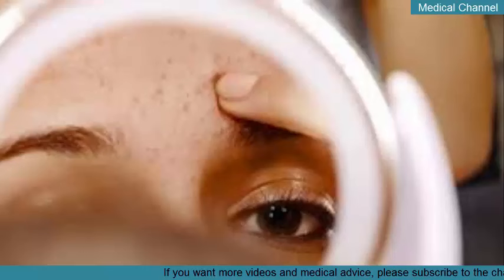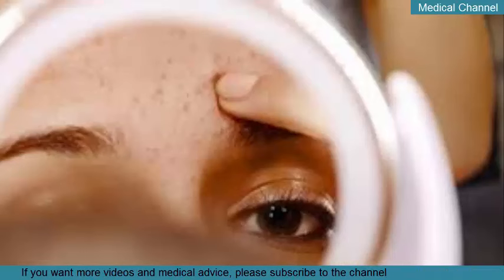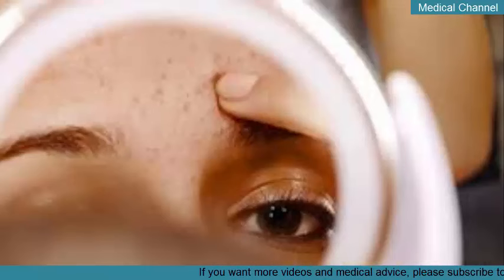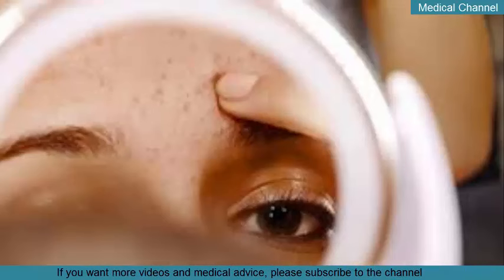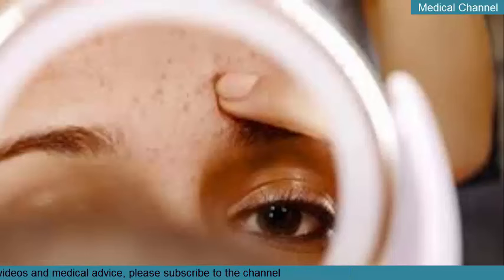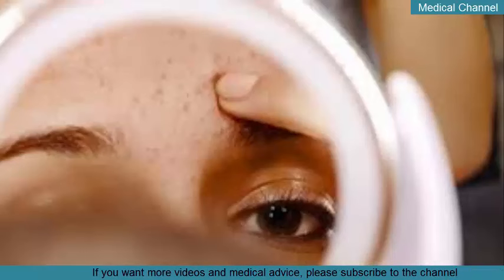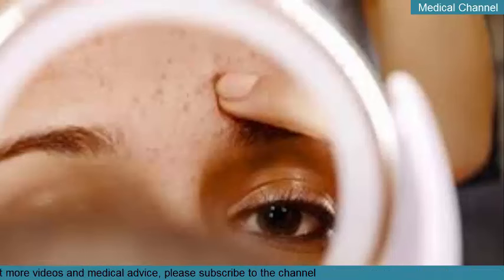Laser therapy is sometimes used on breakouts that don't respond to other treatments. For deep blackheads, dermatologists use photopneumatic therapy. The process involves a combination of intense pulsed light lasers and a handheld vacuum. Using these together allows your dermatologist to get deep into your pores to remove dead skin cells and excess sebum. For best results, the American Academy of Dermatology recommends one or two follow-up sessions per year.